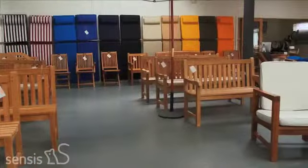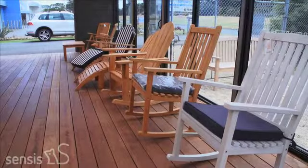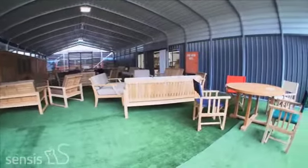Our garden furniture range includes benches, steamers, relaxing chairs, sun lounges, and a selection of fashion-coloured cushions. We are continuously innovating, and an example is our new range of couches.